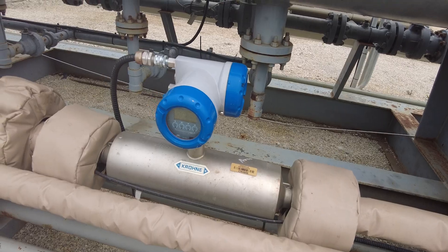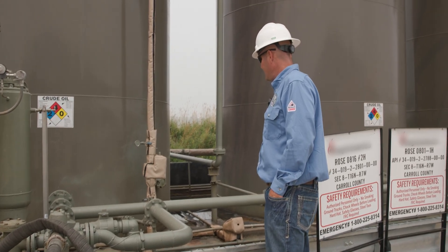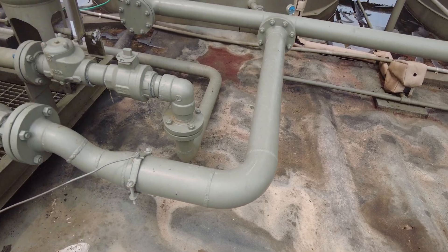One thing we really monitor is the annular pressures to make sure that they're not exceeding the maximum allowable. We check the containments to make sure that there's no oil or salt water inside there.